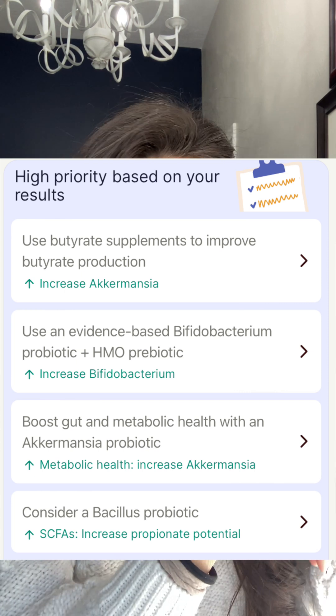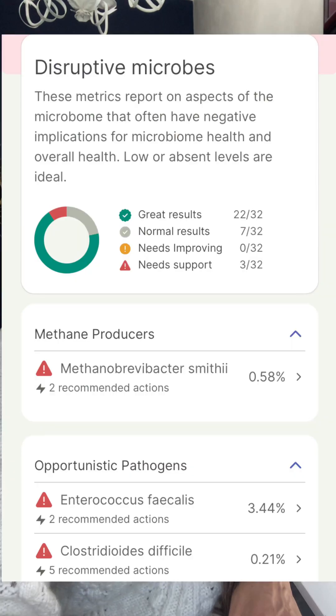I have two opportunistic pathogens at levels they don't want to see. It doesn't mean I have an infection — it just means I can have some dysbiosis, meaning the wrong bacteria at the wrong level or wrong location. The two that are too high are Enterococcus faecalis and Clostridium difficile. If you've worked in a hospital you know what C. diff is. It doesn't mean I have an infection, but having them too high can cause inflammation and indicates a disruption in my gut microbiome that allowed them to overpopulate. They recommended oregano and cinnamon oil for seven to ten days to help decrease those bad bacteria.